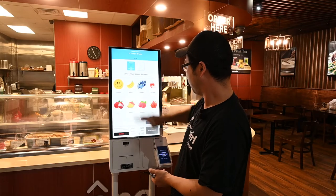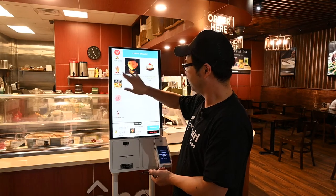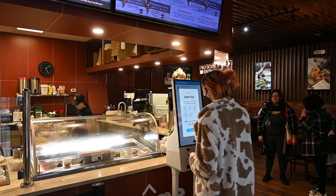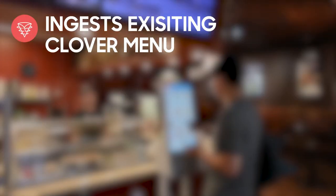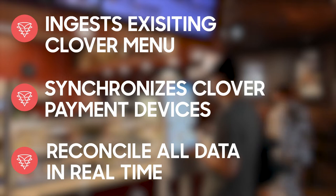We've designed our Clover Edition solution with many features that appeal to customers. The Samsung kiosk powered by Grubber Clover Edition enables Clover merchants to utilize Samsung kiosks in a fully integrated and easy-to-implement manner. Grubber software will automatically ingest an existing Clover menu with pricing data, synchronize Clover payment devices to work with a Samsung kiosk, and reconcile all data in real time.